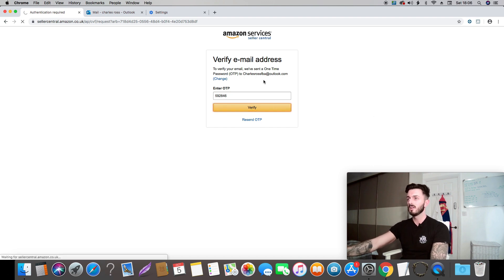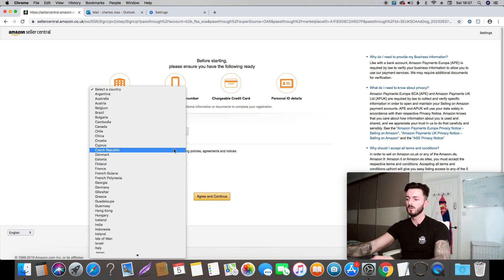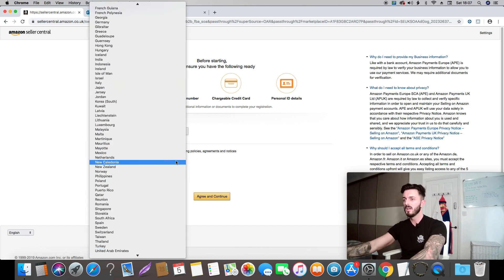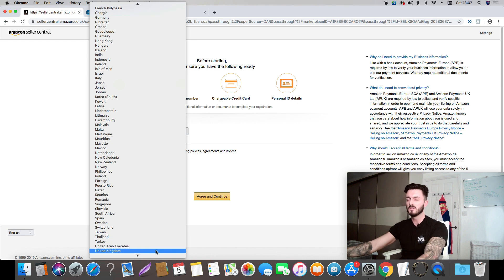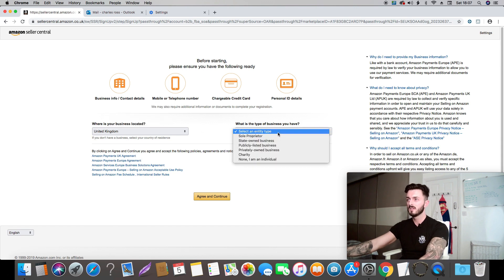This is basically going to ask you what country your business is in, so here we're going to put United Kingdom if you're from the UK. If you're doing this from the USA, you'll have to be on amazon.com and put in the United States. Then it asks what type of business you have — basically whether you have an LLC. If you don't, which I'm guessing at this stage, just click 'None, I am an individual.'